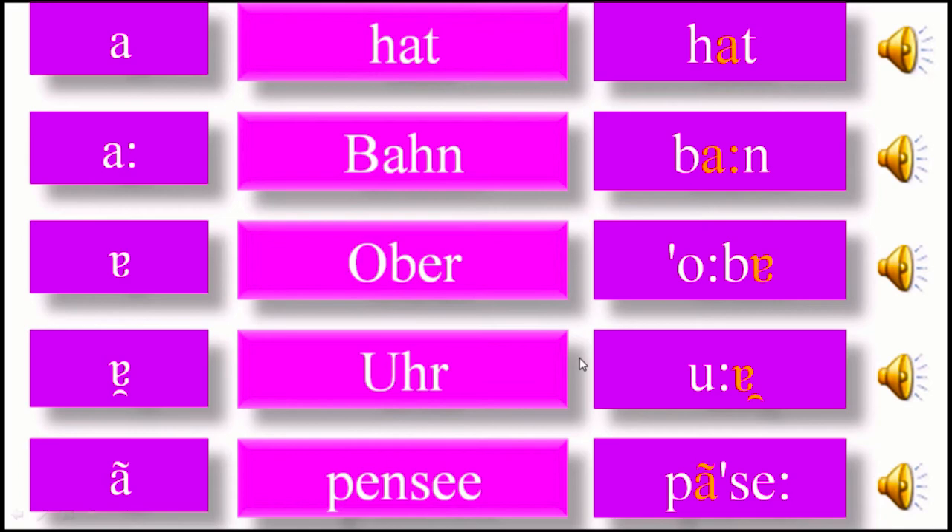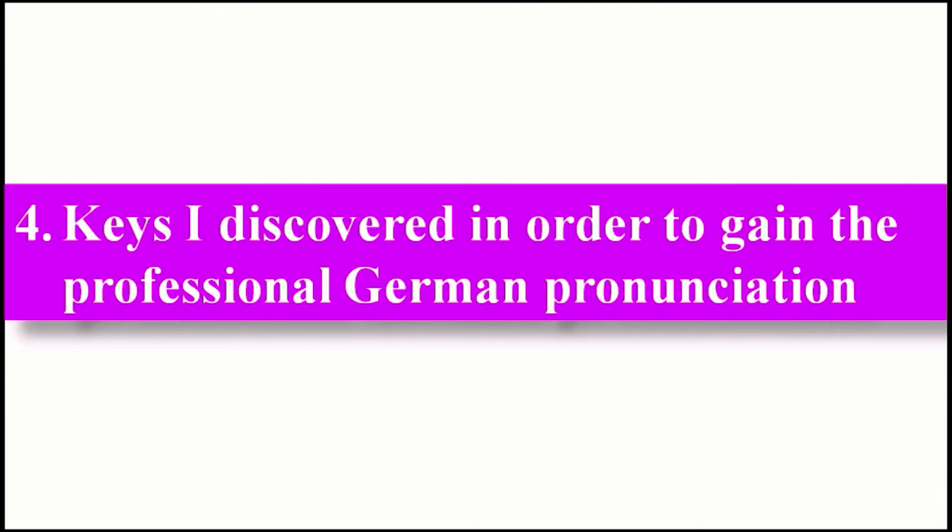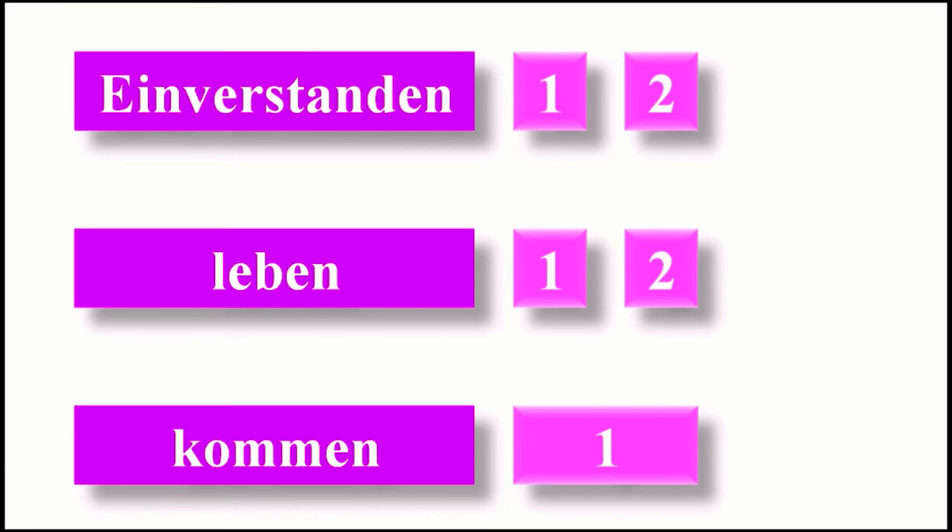This program I have programmed for you, and I give you this program in the course so you can download it in Microsoft PowerPoint and use these buttons as you want. This is your ticket in the course, free when you pay for the course. I also give you in the course keys I discovered in order to gain professional German pronunciation. I have discovered that there are many rules in pronunciation, but institutes in general don't give these precise rules.